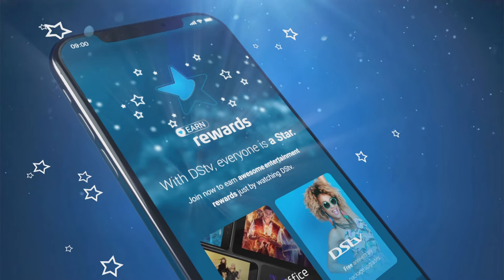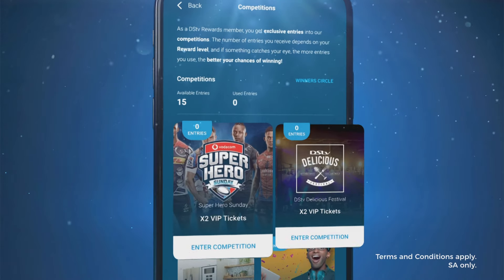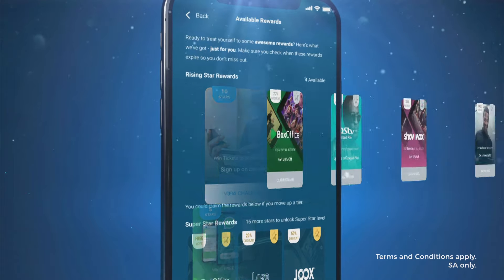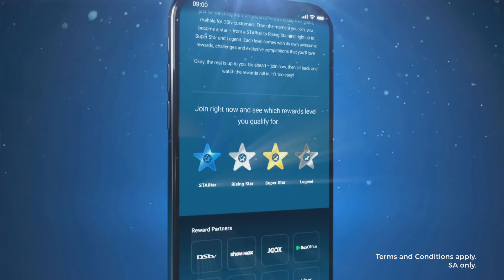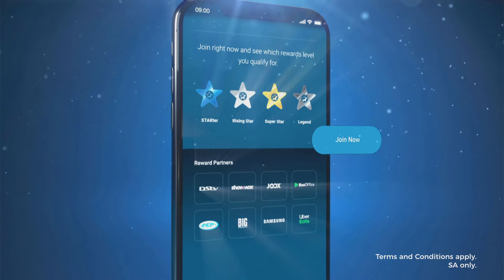Get more with rewards from exclusive competitions, incredible experiences, box office movies, upgrades and Showmax discounts. Joining rewards is easy and free on the MyDSTV app.